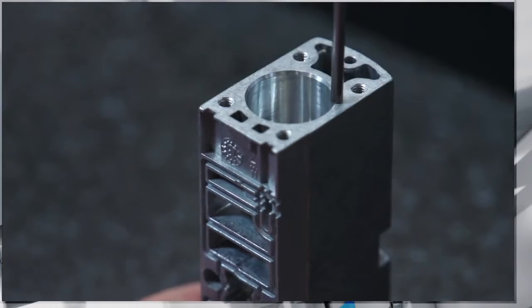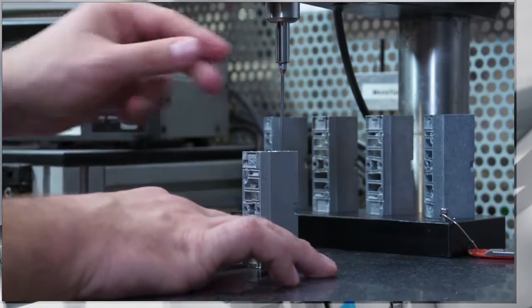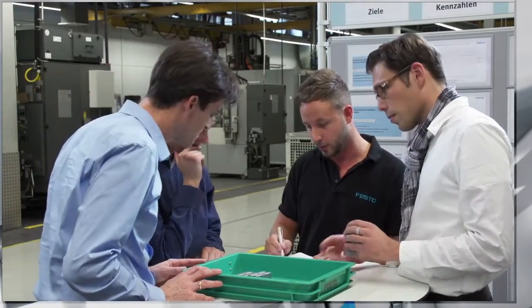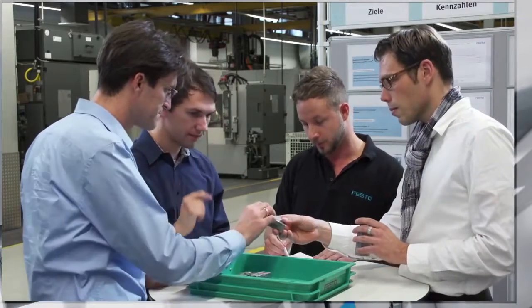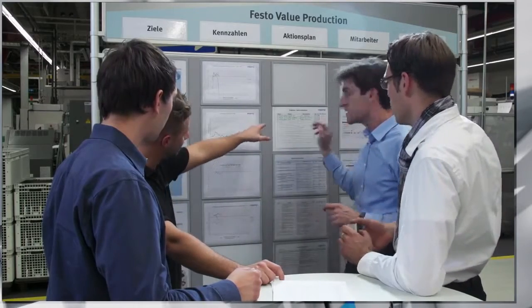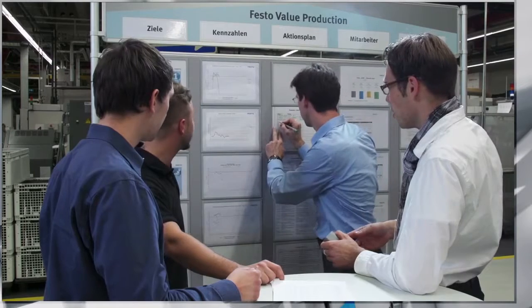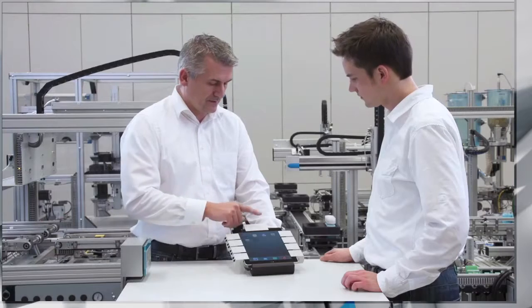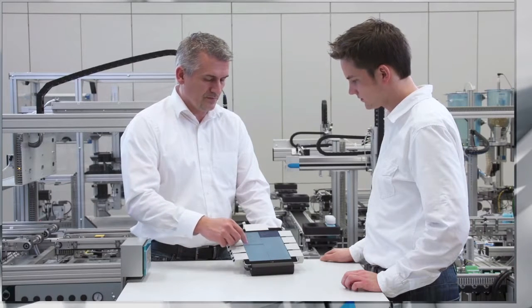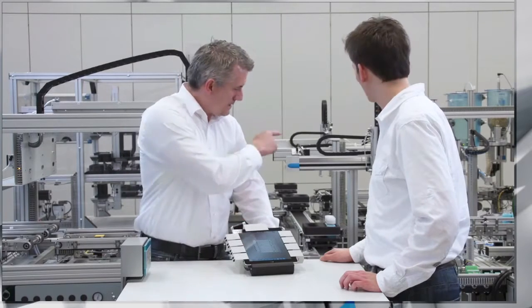Festo Didactic provides education solutions for the development of skills that are relevant to the demands of production. As part of a world-leading producer of automation solutions, we supply educational institutions and industries with learning systems that offer students direct access to industrial knowledge and technologies. Our learning systems place students in real-life situations and enable them to quickly gain practical experience of high-tech components used in factory and process automation.